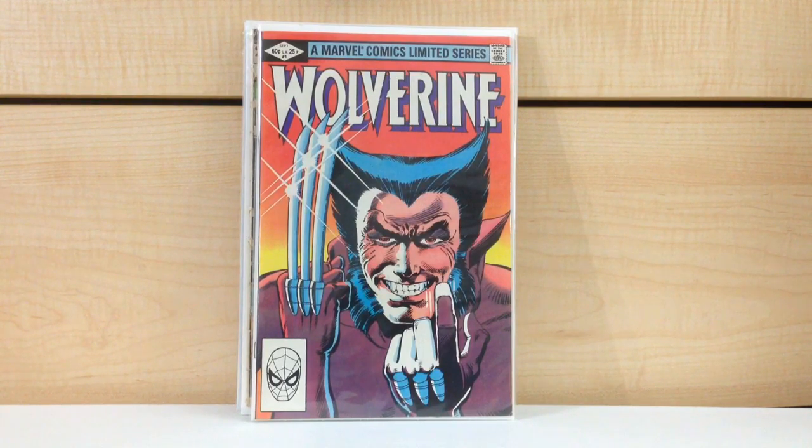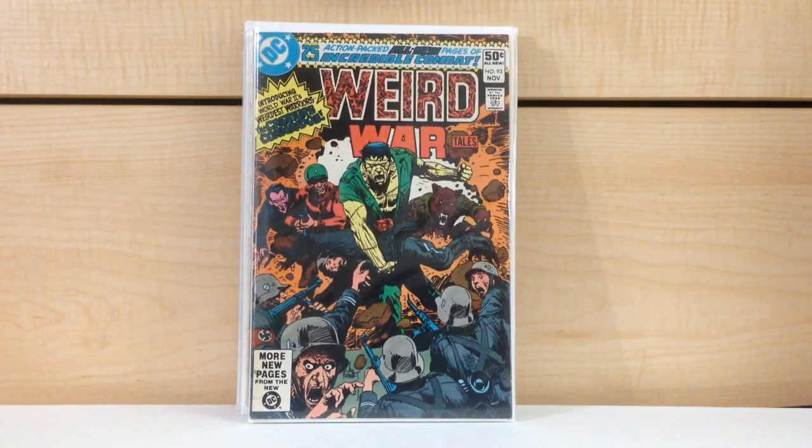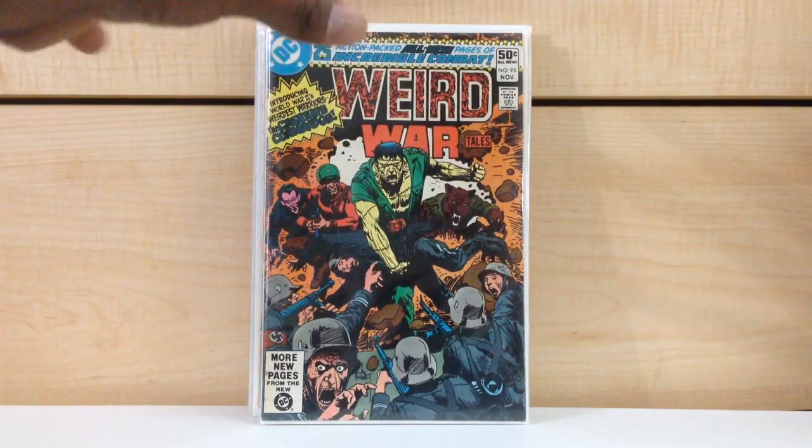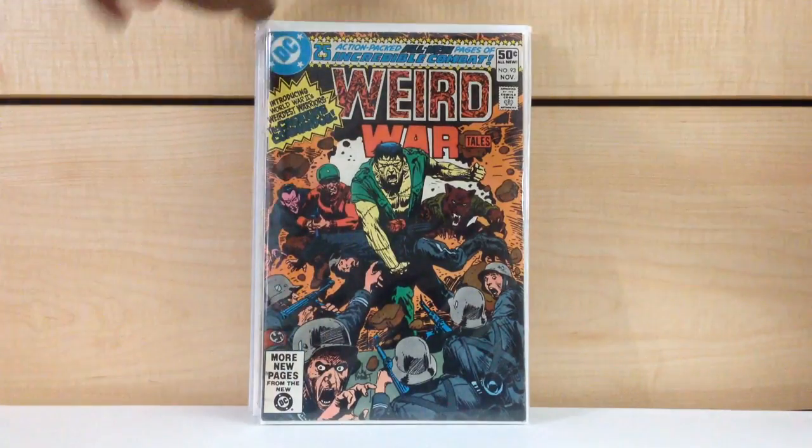Out of all the books I found in those long boxes, this one right here is the one I'm the most happy to find — super thrilled to find Weird War Tales #93. First appearance of the Creature Commandos, first appearance of Lieutenant Shreve — the character that was in this past season of Arrow. From the beginning of the year this book became so tough to find. I won't say it's all that expensive; in really high grade it's around a $20 book. I saw one at a convention for $10 but the condition was just off — a really severe spine roll and all that kind of stuff.